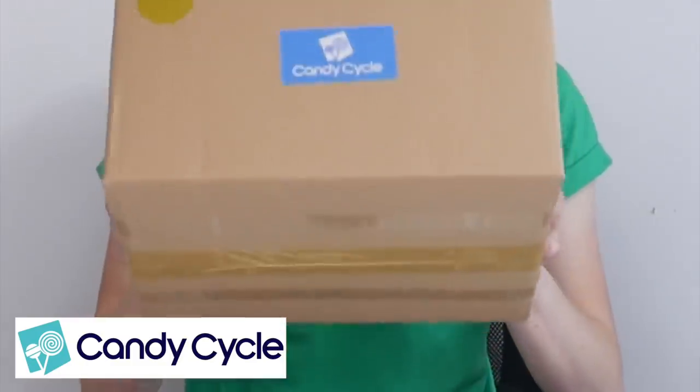What is up guys and welcome back to my YouTube channel. So today I've received my first ever Candy Cycle box. I have just received it and I am so excited. If you don't know what Candy Cycle is, it's basically a subscription service where it sends you different American candy. If you're in the UK, that's great because we love anything American and I love American candy.